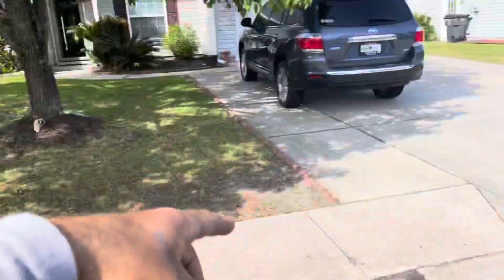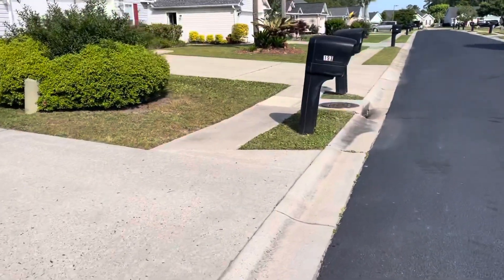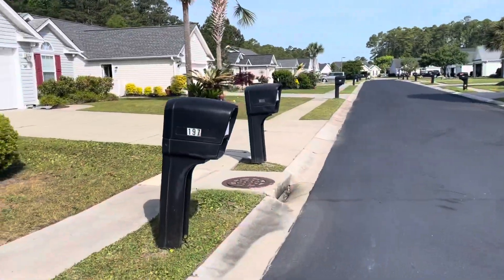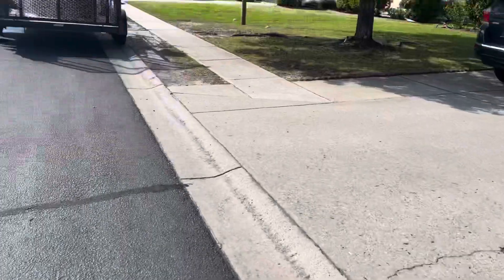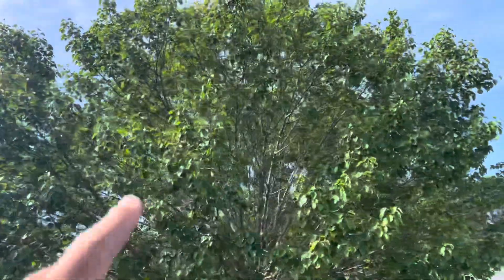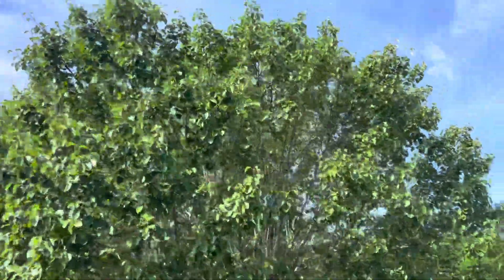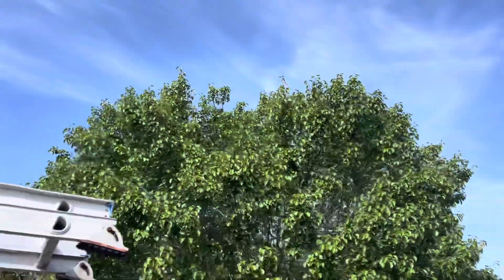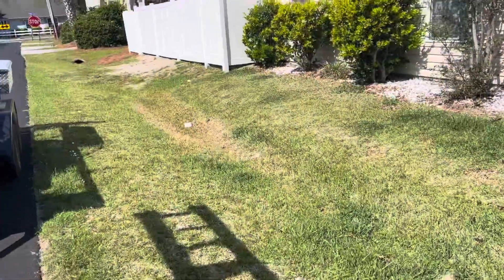I just finished up this lawn — came out pretty good. A lot of dollar weeds and stuff, but it edges up and cleans up nice. These are two and three of the day. I also talked to the homeowner — they want me to trim this tree, so I guess we're going to trim it all the way around: the top, sides, front, back, everything underneath. I might have to do a little research on that.